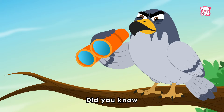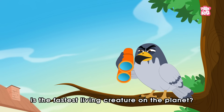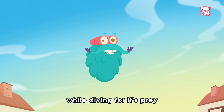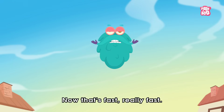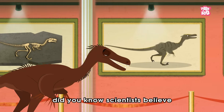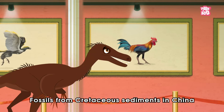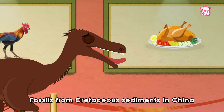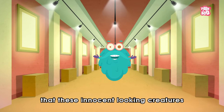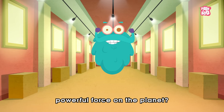Trivia time! Did you know that the Peregrine Falcon is the fastest living creature on the planet? They can top 200 miles an hour while diving for their prey. Whoa, now that's really really fast! Also, did you know scientists believe that birds evolved from theropod dinosaurs? Fossils from Cretaceous sediments in China are now claimed to confirm this theory. Can you believe that these innocent-looking creatures were once the most powerful force on the planet?